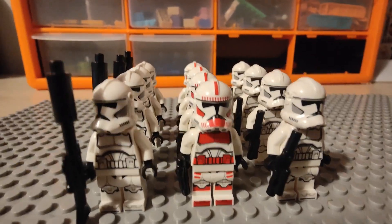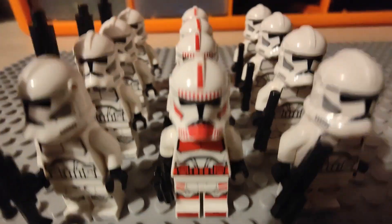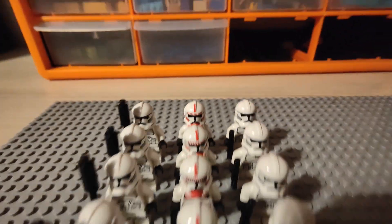And then these guys — these are from the most recent battle pack. It's pretty cool, but again they have helmet holes. I have around four of them.